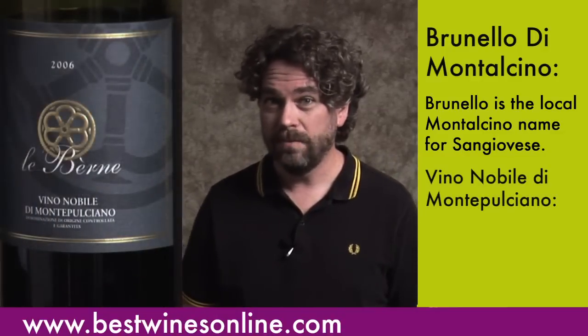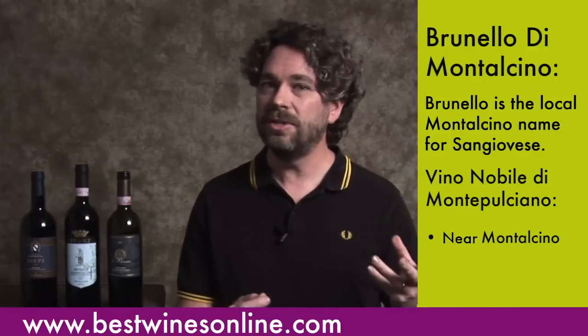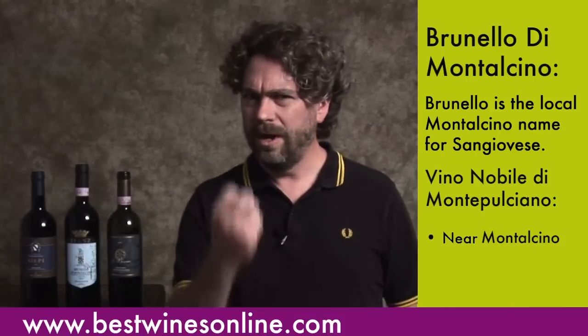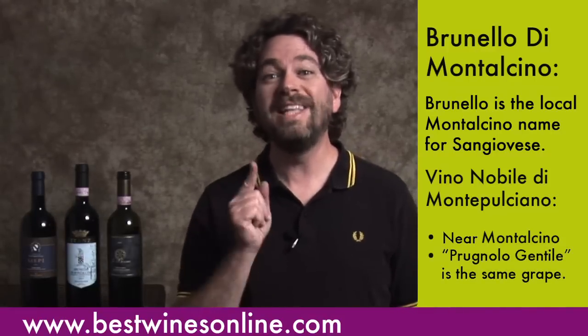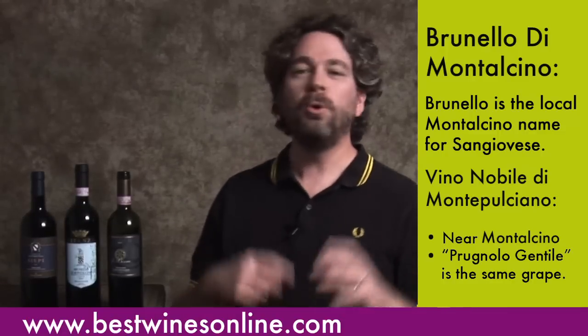You also have the wines of Vino Nobile di Montepulciano — horrible name, very cool wines. These are grown just to the east of Montalcino, and in fact they're kind of a kissing cousin of Montalcino, stylistically closer to the Brunello di Montalcino wines than to the Chianti Classico wines, which tend to take themselves a touch less serious. The Vino Nobile wines are firm, stern, and powerful. And the people in Vino Nobile called Sangiovese 'Prugnolo Gentile' — confused yet?